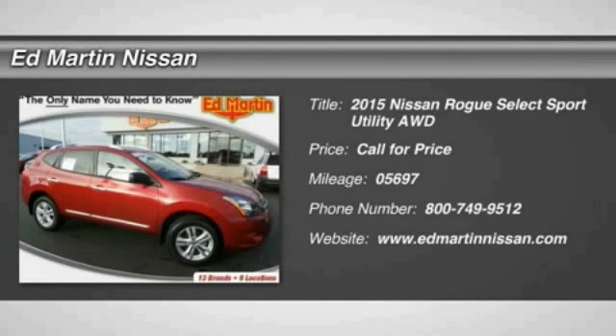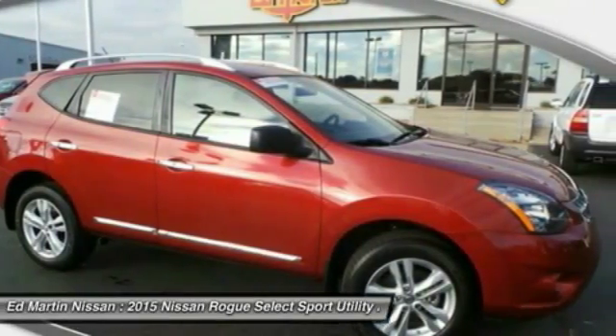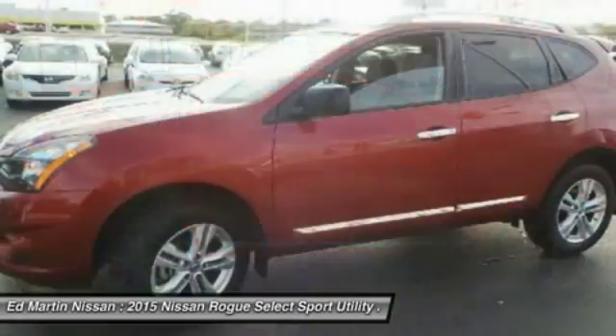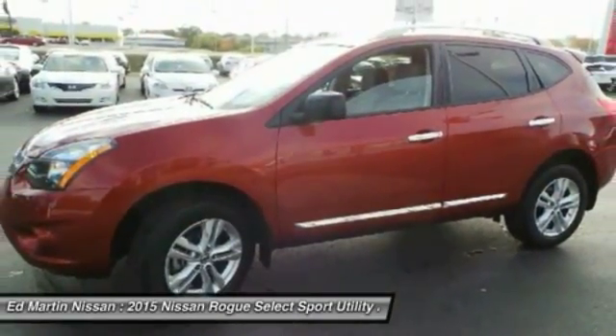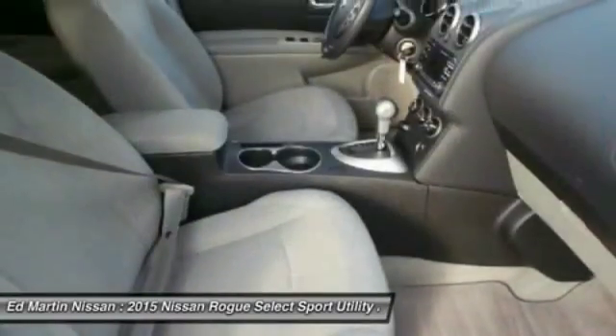The 2015 Rogue — the stylish Rogue — gets 27 miles per gallon and still boasts nearly 58 cubic feet of cargo space. With a 5-star side impact safety rating and intuitive all-wheel drive for confident handling, the Rogue is more than you expect and everything you deserve.